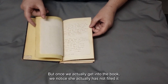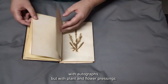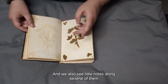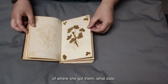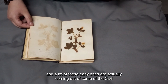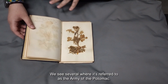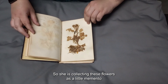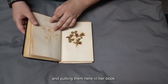But once we actually get into the book, we notice she has not filled it with autographs but with plant and flower pressings. This was something she enjoyed doing, and we also see little notes among several of them of where she got them and what date. A lot of these early ones are actually coming out of some of the Civil War military camps that she's visiting with her father — we see several where it's referred to as the Army of the Potomac. So she's collecting these flowers as a little memento and putting them here in her book.